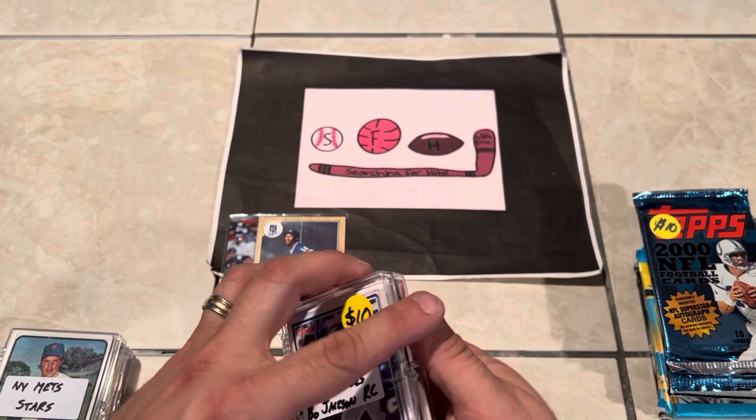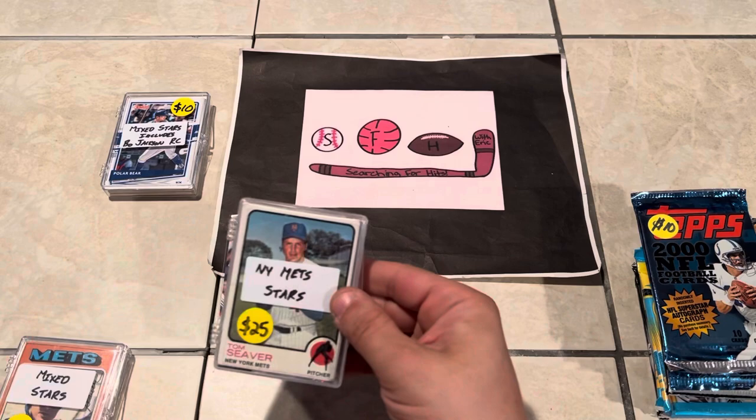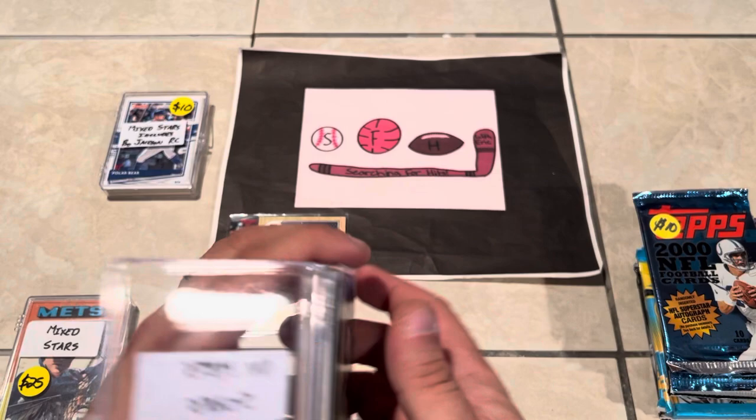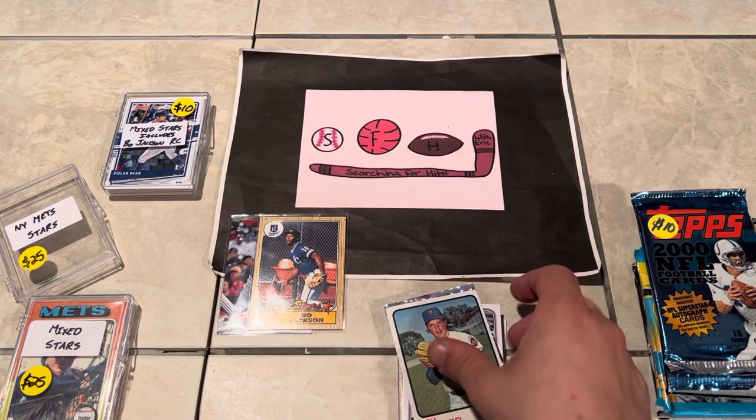Let me get that Pete Alonso into the box. Robbie Alomar's keeping Pete Alonso out of the box. There we go. Let's go to this other box. Got that Tom Seaver sitting on top and the Nolan Ryan on the back. Shame this is not in a sleeve — let's get that Seaver into the sleeve first, and then we'll take a look at it.